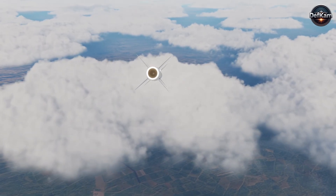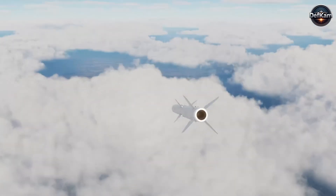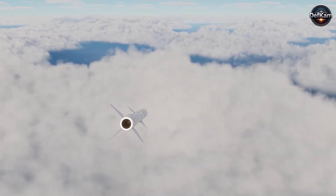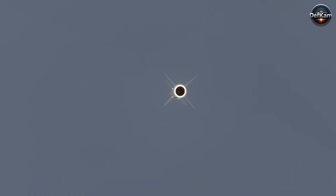Range performance, while not officially published, appears sufficient to place the launching platform outside the most lethal engagement envelopes of ground-based interceptors, enabling standoff suppression and reducing exposure of delivery aircraft to direct fire.